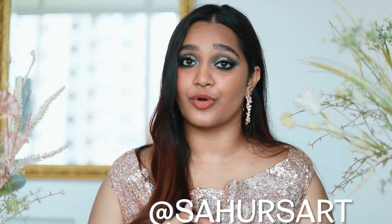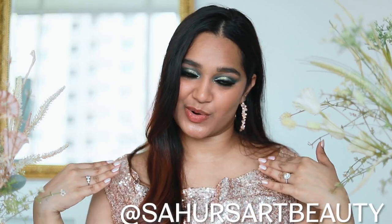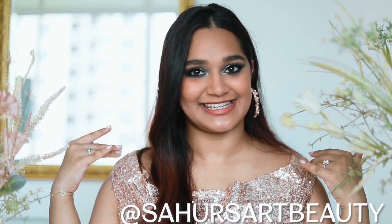Thank you so much for watching. I hope you love this look, and thanks for all your love. I will see you on the 24th of April at launch. You can also follow me on Instagram, which is Sahar's Art, for more updates. And also make sure to follow Sahar's Art Beauty, where we post all our brand things. Thanks so much for watching!